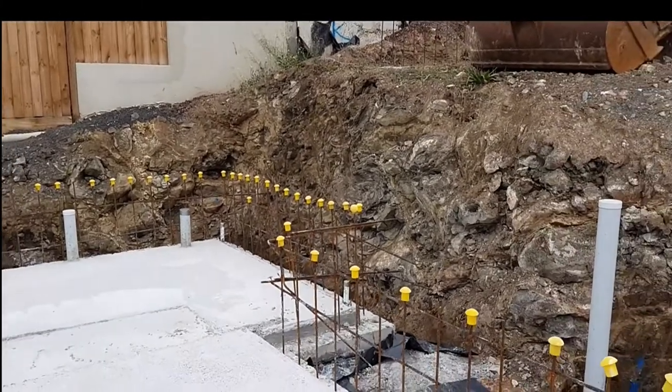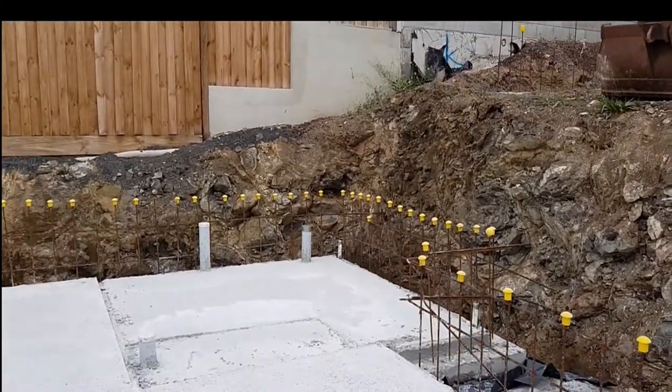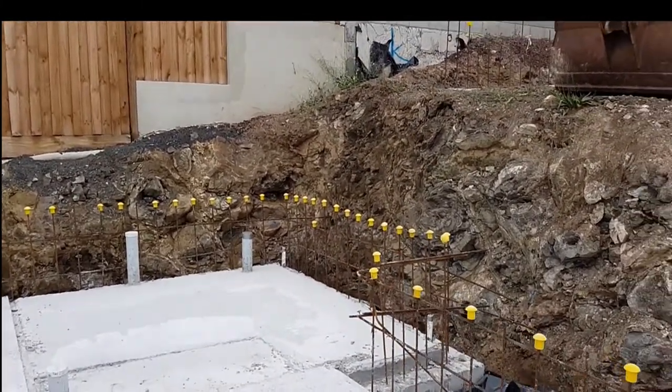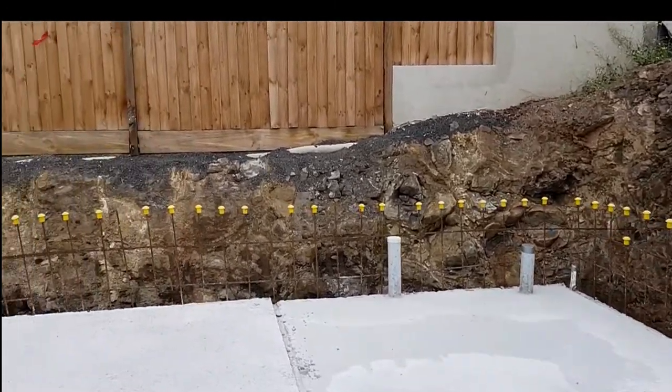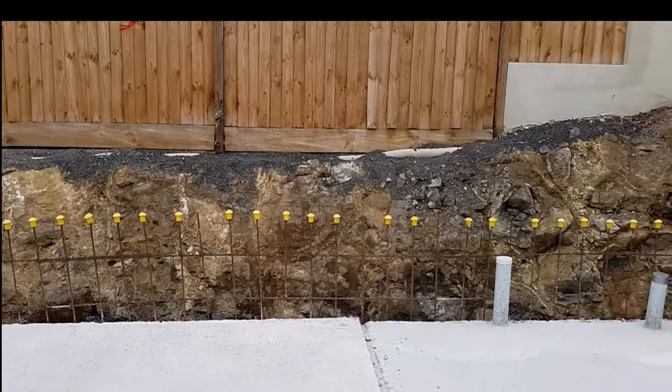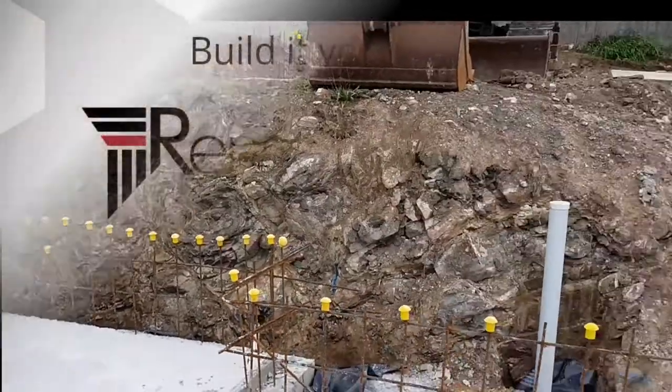That's pretty much the basis of the structural elements of getting into a sloping site. If you have any questions, feel free to ring Randmark Homes, experts in custom homes and difficult site building. Thank you.